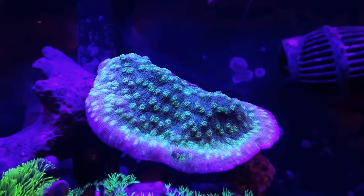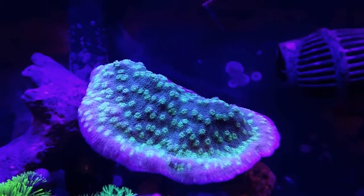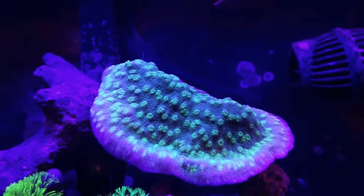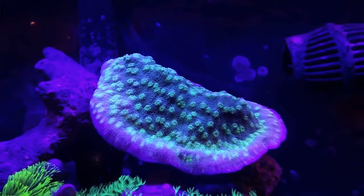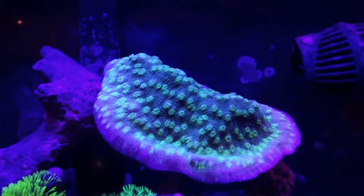Just came home and the tank light was off on its cycle, but it's still kind of early here in the evening, so I thought I'd throw on some blue light. This is interesting.